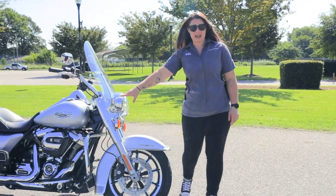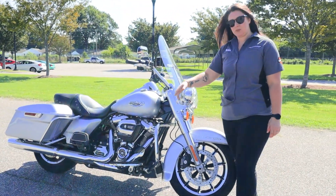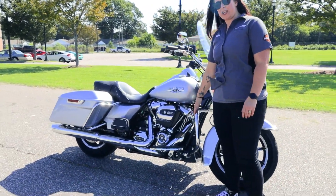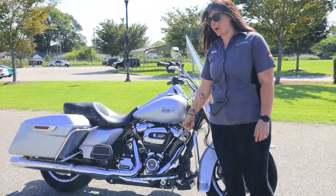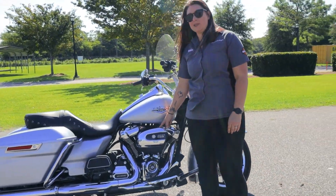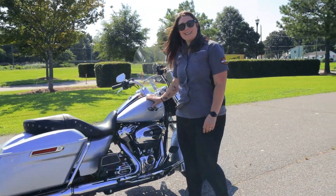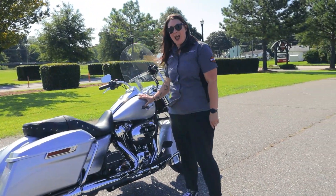We've got your auxiliary lighting, your detachable windshield. You got your chrome package with the matching engine guard and backguards. You've got the nice 107 Milwaukee 8 engine, and a 6-gallon tank for those long rides.